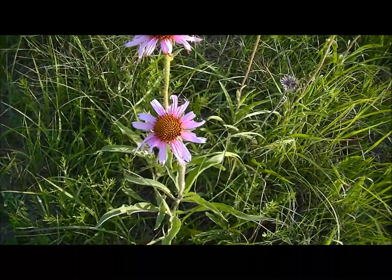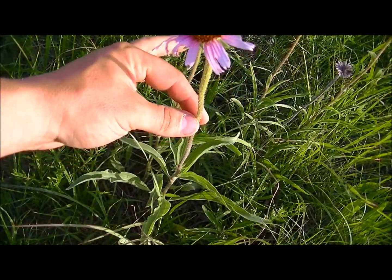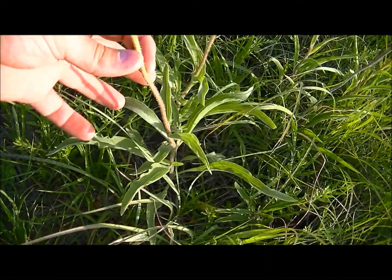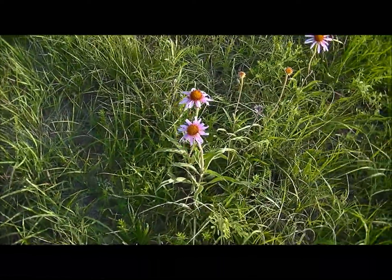I think this is an Echinacea of some sort — I don't know my plants very well, but maybe you guys can help me out with this. It's a pretty plant. It's got a hairy stem here and you can see the lance-shaped leaves on the bottom. I've got a patch of it right here with kind of purplish flowers.